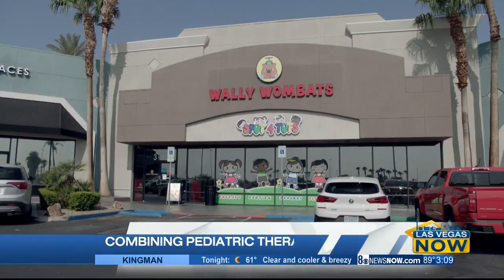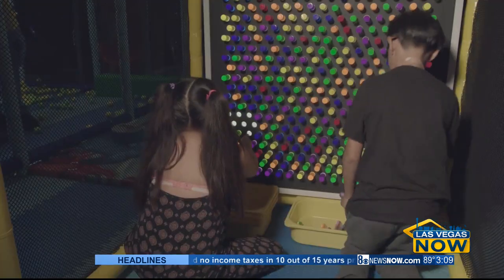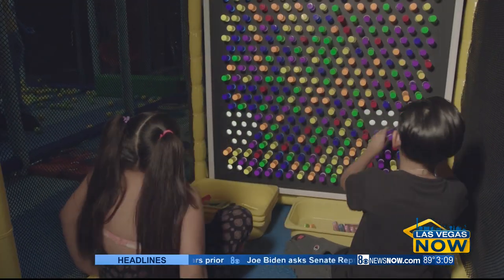Wally Wombats is a local sensory playground combining pediatric therapy and fun. It came about from a clinical background in physical and occupational therapy, looking for a new location to actually combine therapy with an indoor playground. It's all about exercise, play, and the sensory environment that we provide for the kids.